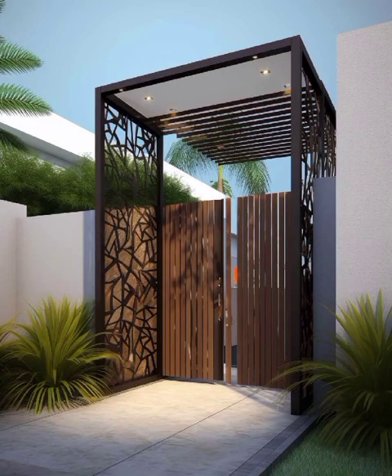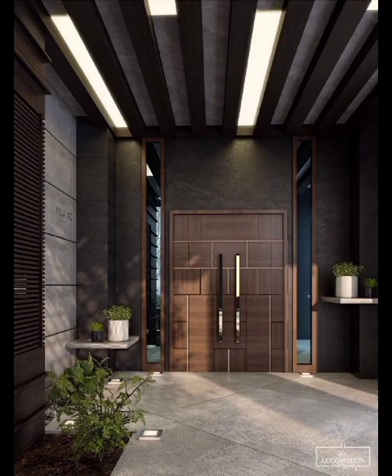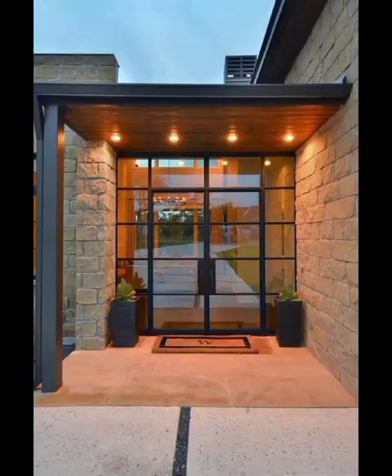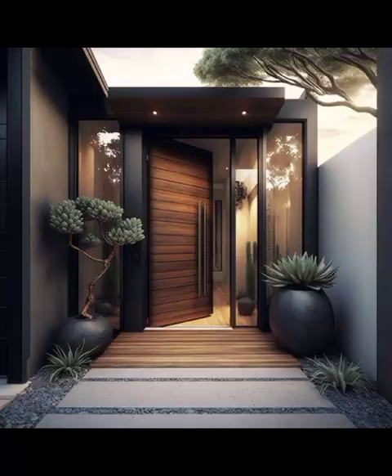In the ever-evolving landscape of exterior design, the front wall of your home serves as a canvas waiting to be adorned with creativity and style. Modern front wall decoration goes beyond mere functionality, transforming your home's facade into a statement piece that reflects your personality and sets the tone for what lies beyond.